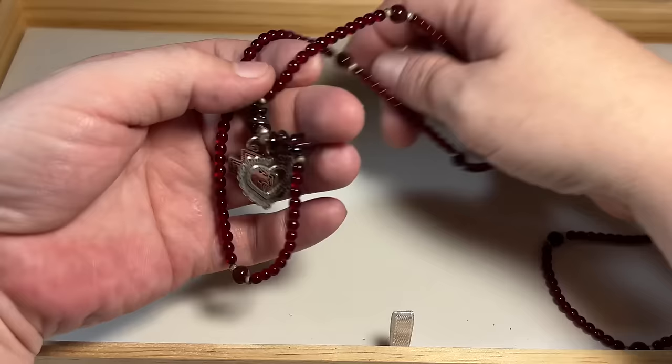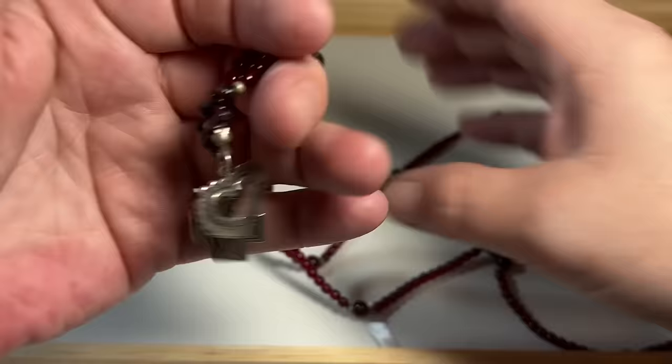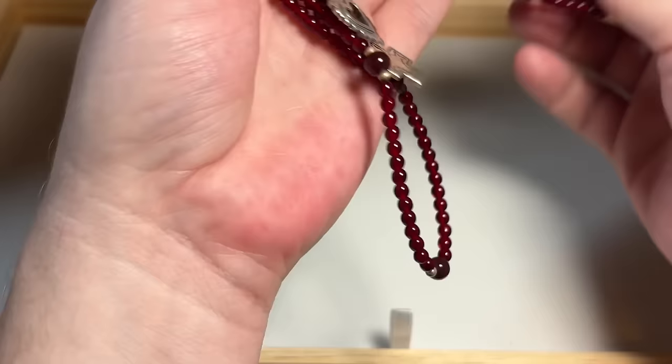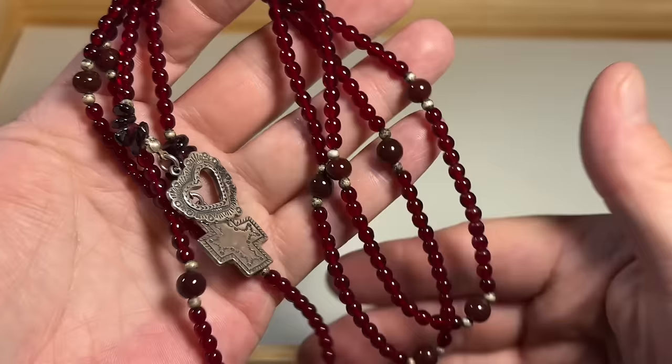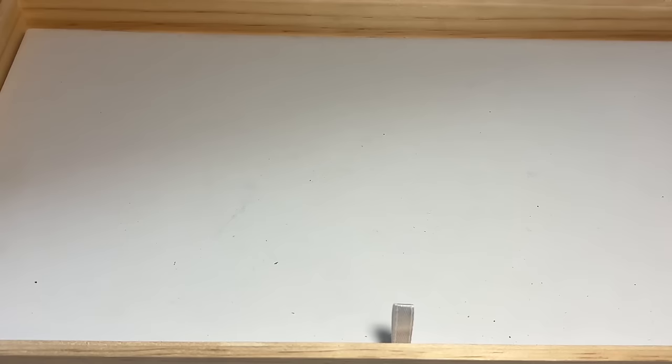This looks like garnet — this is a lariat style with these sterling pendants at the end. I really like these. She's labeling it red glass or garnet chips. These are definitely garnets — so maybe this is what she was questioning, if it might be just red glass. But this is beautiful, beautiful, beautiful.